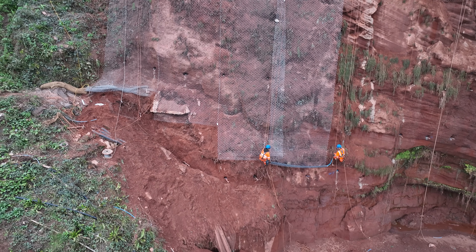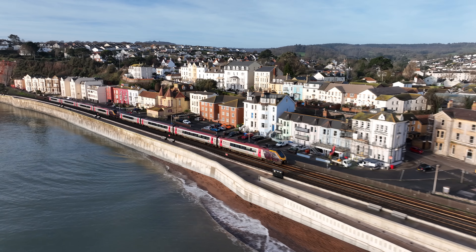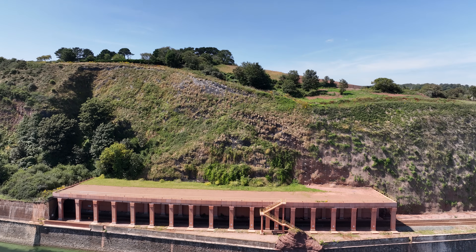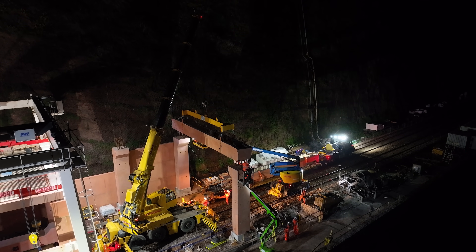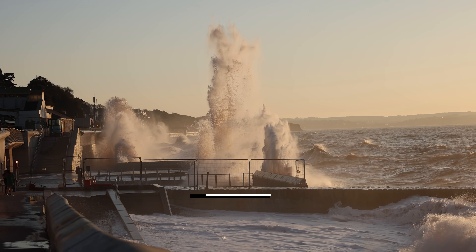This is phase four of Network Rail's Southwest Rail Resilience Programme, following on from the new seawall at Dawlish and rockfall shelter at Parsons Tunnel. It's all part of a government-funded programme of ongoing work on the line between Dawlish and Teignmouth, helping reduce disruption for passengers by affording the railway better protection from the cliffs and the sea.